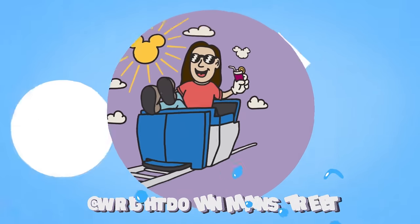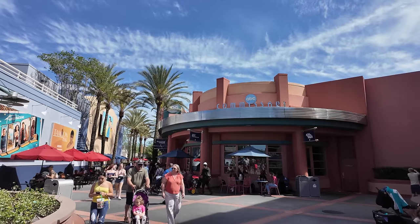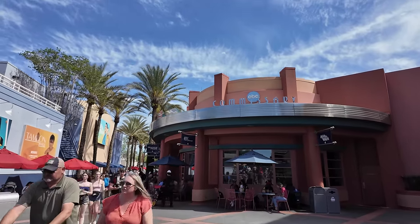Today I am in Disney's Hollywood Studios to eat the most expensive food in the park. This probably isn't my best financial decision. Hey guys, we are hanging out in Disney's Hollywood Studios. I'm going to be going around to a bunch of different restaurants, asking what the most expensive thing is on the menu and trying it out. I think you guys are going to be pretty shocked at some of these prices. Let's kick this thing off at ABC Commissary.